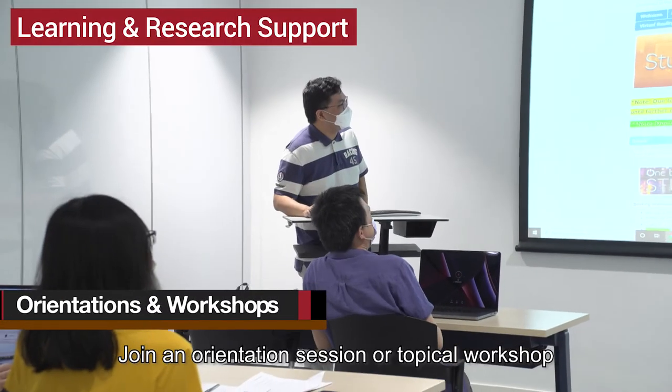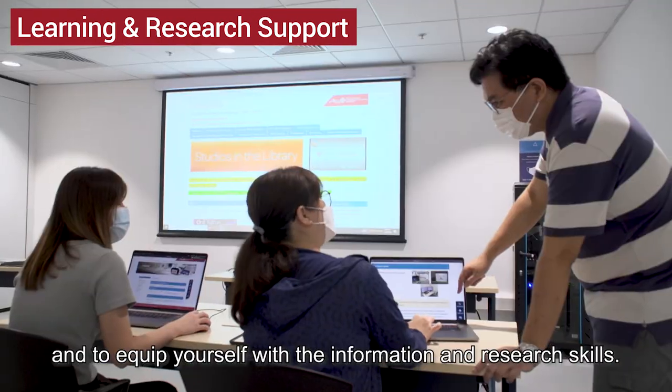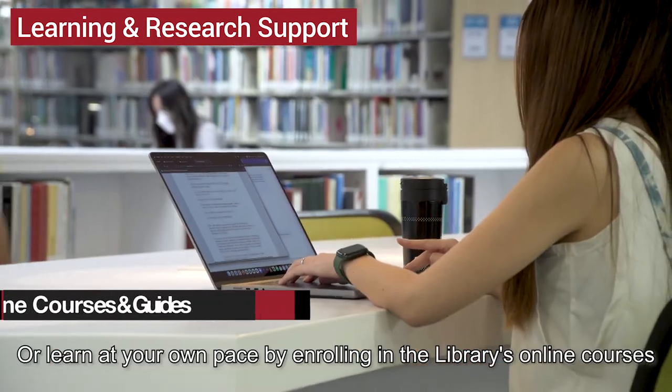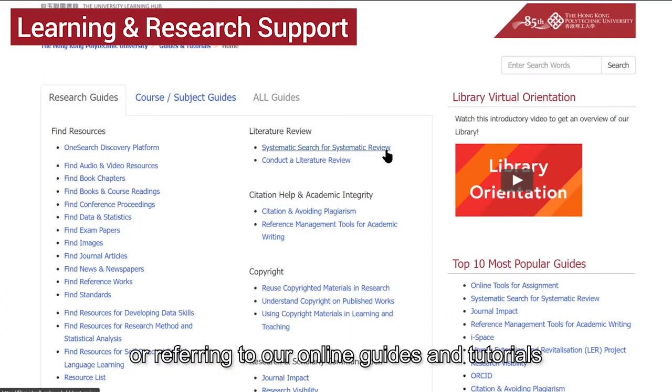Join an orientation session or topical workshop to learn about the library's facilities and services and to equip yourself with information and research skills. Or learn at your own pace by enrolling in the library's online courses or referring to our online guides and tutorials.